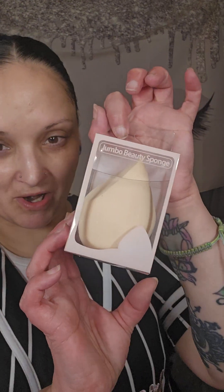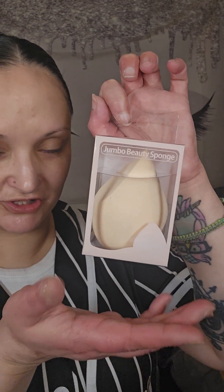Next up we have a Grande Luxe Beauty Sponge. This will run you $6. I will be honest with you — I don't care for the really big ones, but hopefully this one will change my mind. Lorella does make my all-time favorite beauty blender, though.